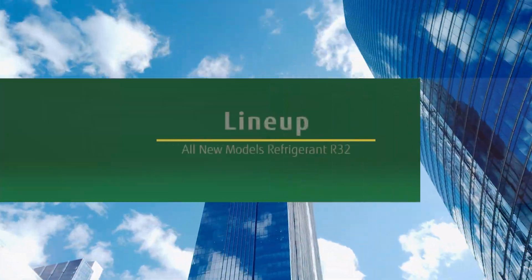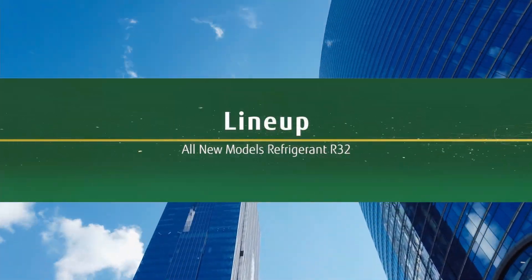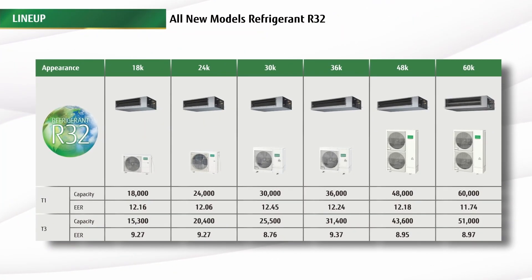O-General's entire new inverter ducted line-up uses the environmentally friendly refrigerant R32. Our entire range from 18,000 BTU to 60,000 BTU utilises the new inverter technology and R32 refrigerant.